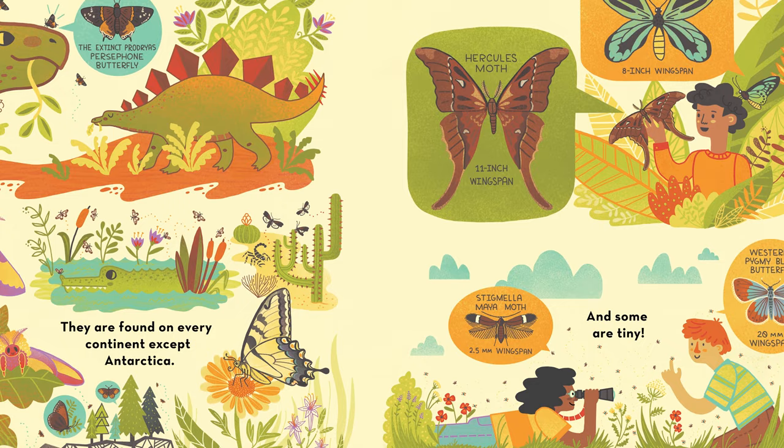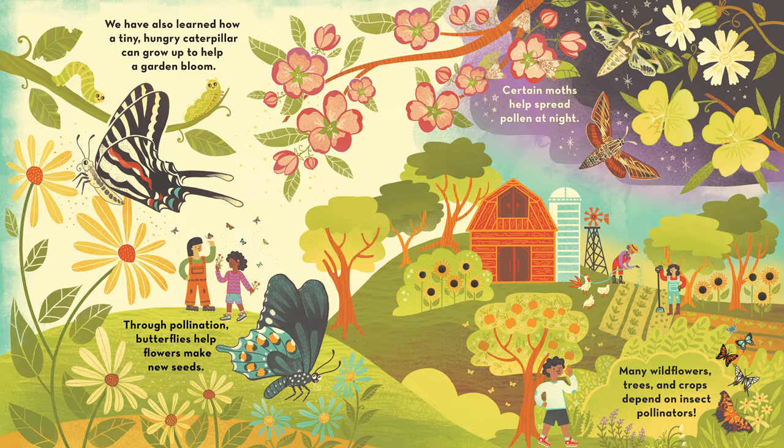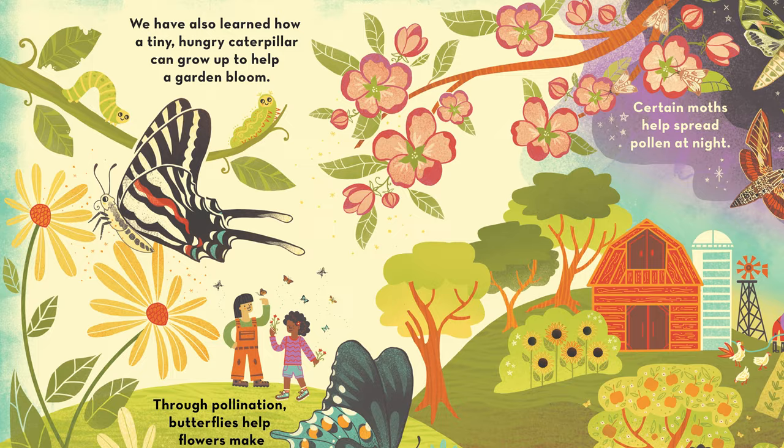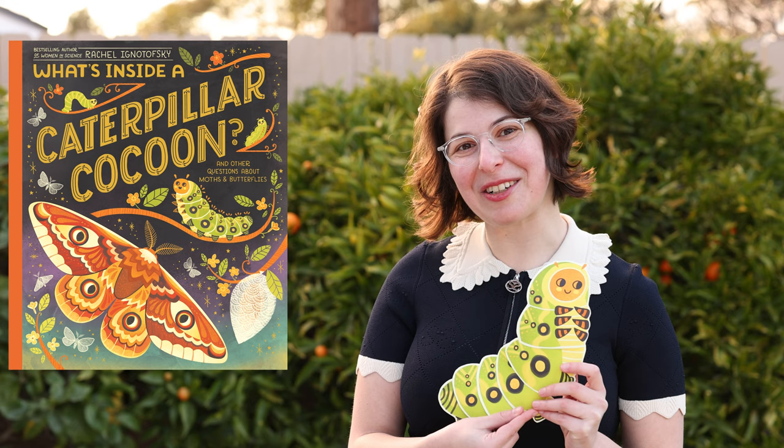This book is part of my What's Inside series that's inspired by the science and nature in my own backyard. And in this book we talk about how these little bugs are a big help to the natural world. What's Inside a Caterpillar Cocoon comes out this September just as summer ends and the new school year starts. And I can't wait to read it with you.